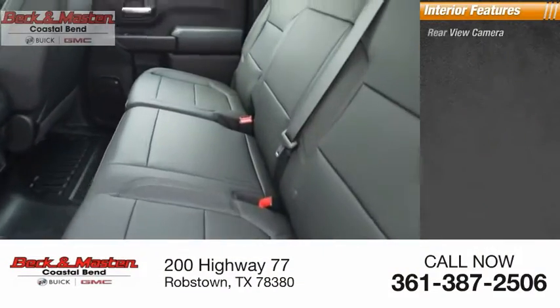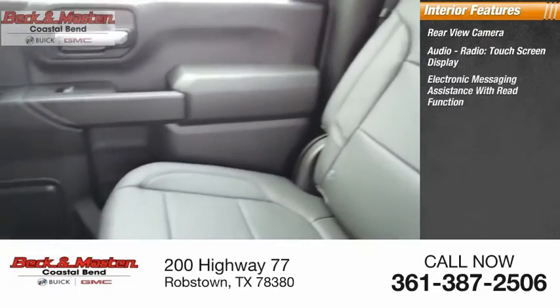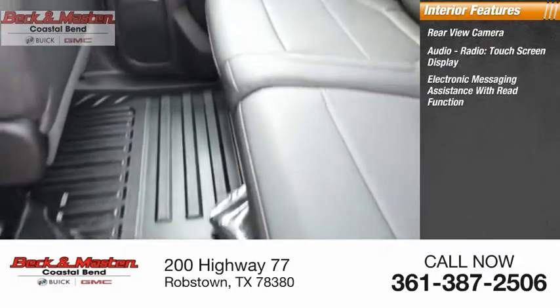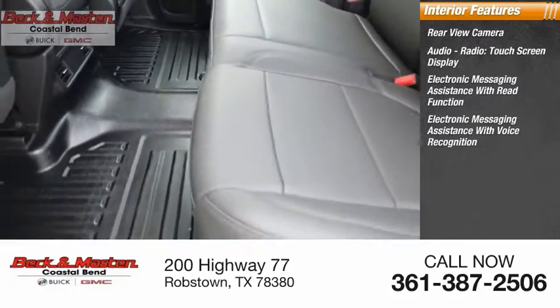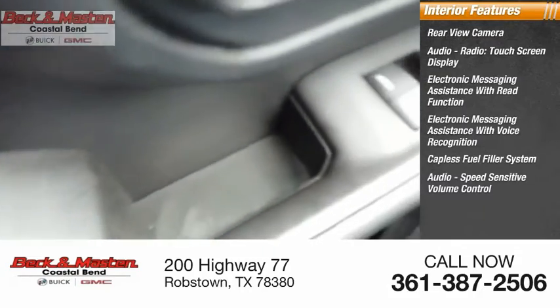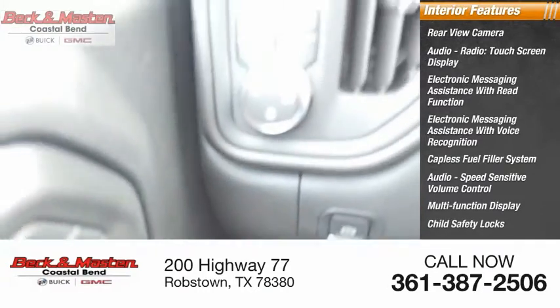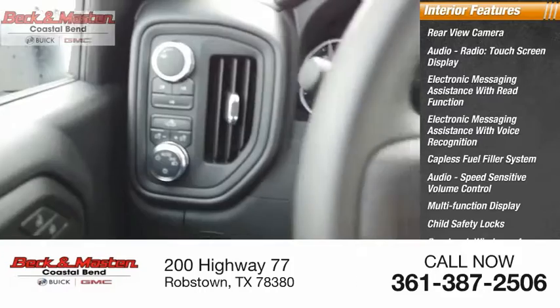Inside you'll find a rear view camera, audio radio, touch screen display, electronic messaging assistance with re-function, electronic messaging assistance with voice recognition, capless fuel filler system, audio speed sensitive volume control, multi-function display, child safety locks, one touch windows, and tachometer.